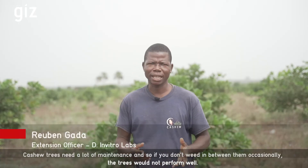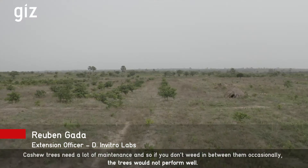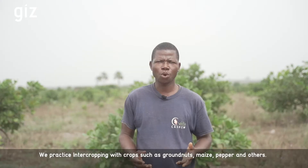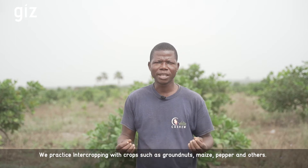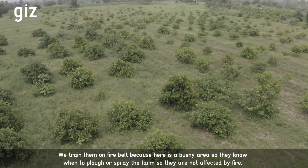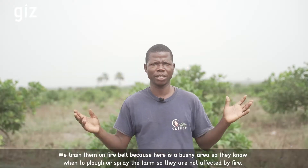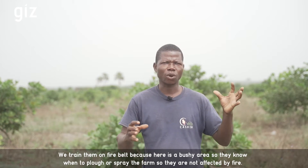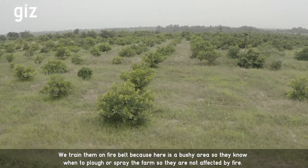Cashew trees need a lot of maintenance. If you put a cashew tree there without weeding inside, it will not perform well. So we have to do intercropping like groundnuts, maize, pepper, and others. I also train them about fire management because this is a bushy area — you can plow inside your cashew or spray so that fire cannot catch your plantation.